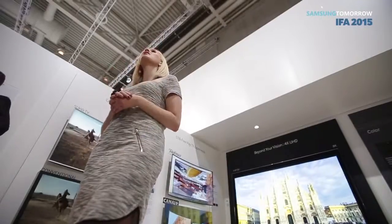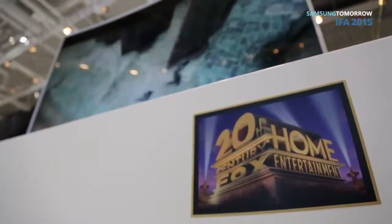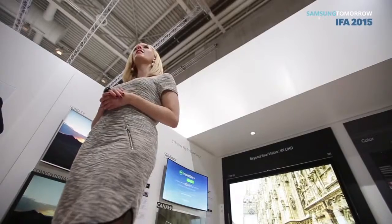As UHD TVs become more common in our homes, so too will UHD quality content. Something to keep in mind is Samsung's role in developing a group called the UHD Alliance, teaming up with 20th Century Fox and a host of other movie studios and film industry leaders to make sure that UHD has the highest standards and best possible quality for you.